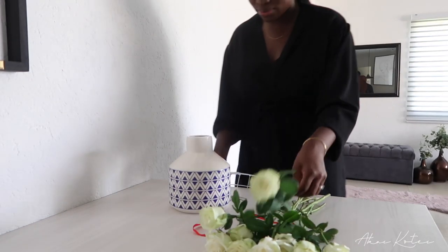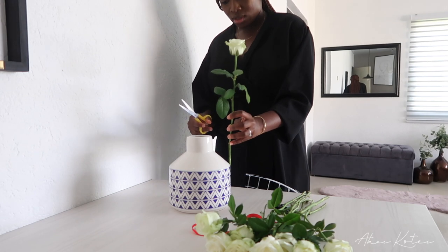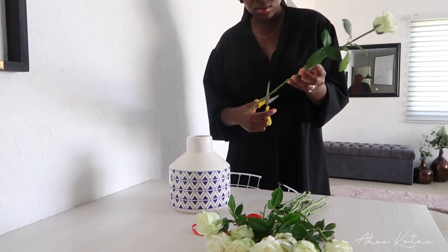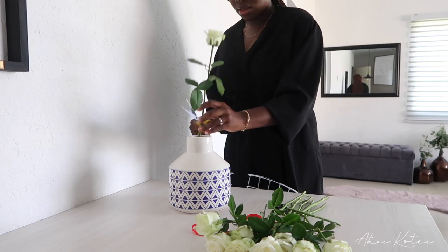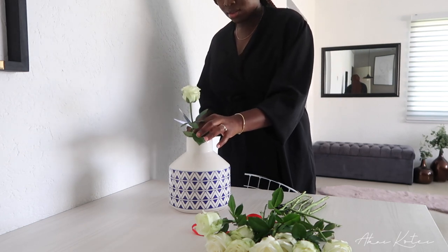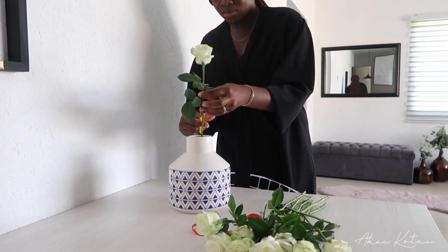I filled this with water and chopped up the stem - just three quarters of the stem. I think this is good. I may cut off some of the leaves as well.